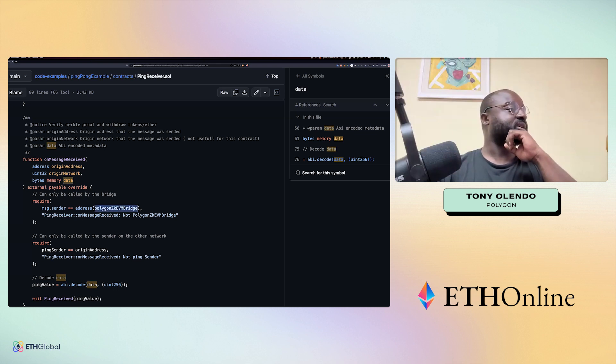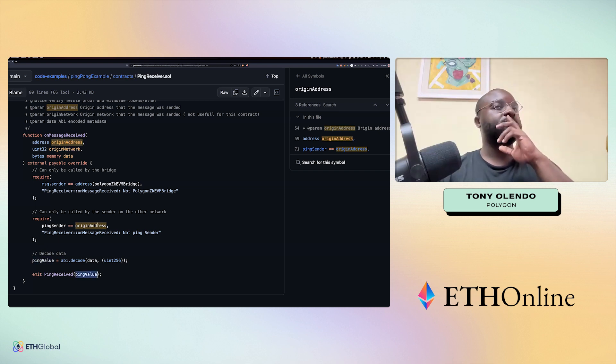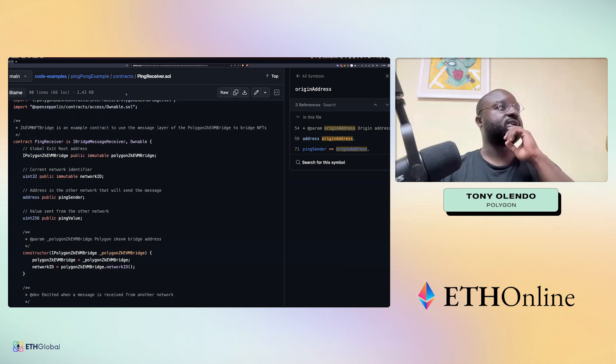This here can only be called by the sender on the other network — the ping sender needs to match the origin address you passed. You then decode the ping value, and that's really a very simple example showing how you could send messages across chains.